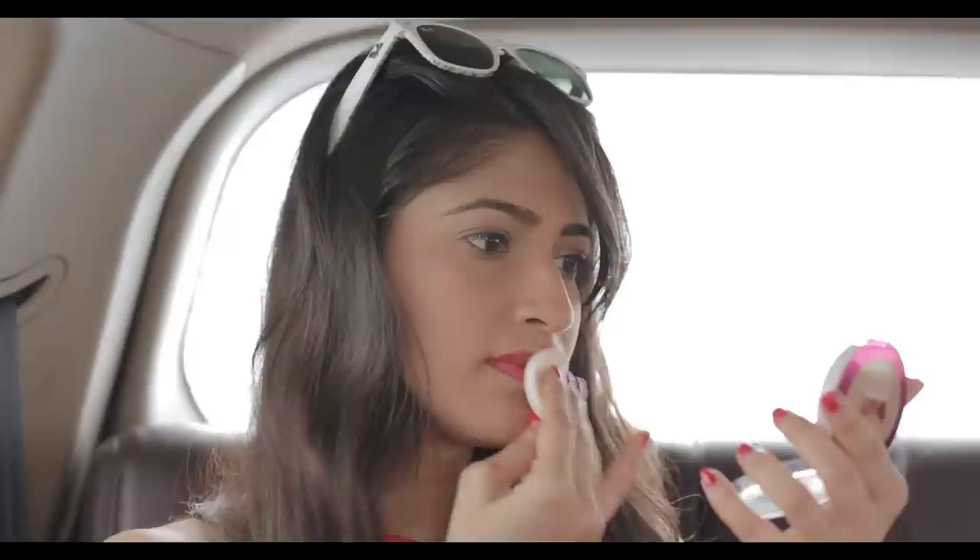When my lipstick refuses to stay in place, I just dab on some of my compact and I'm good to go. It doesn't bleed, it just stays on and it's matte all day long.